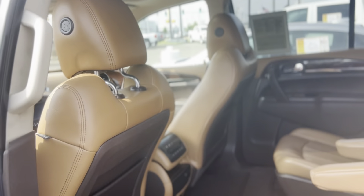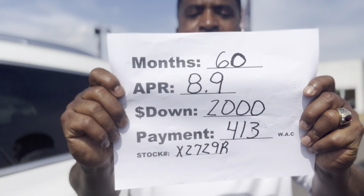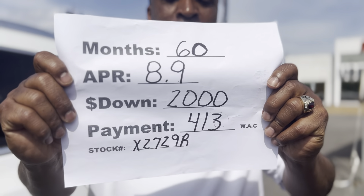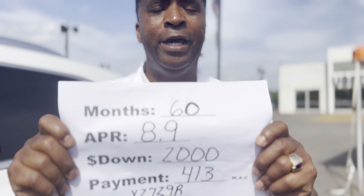And yes, there's more. This vehicle could be yours at 60 months, 8.9%, $2,000 down, for a low payment of $413 a month with approved credit. Our number here is 901-372-8000. Thank you.